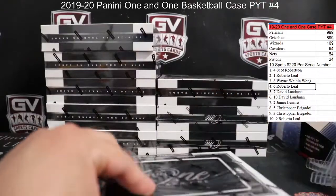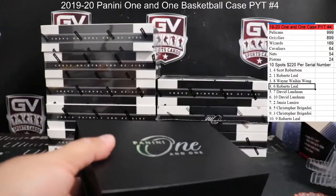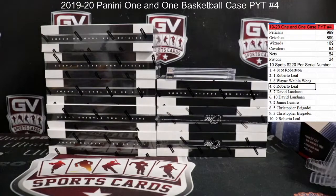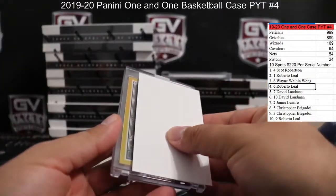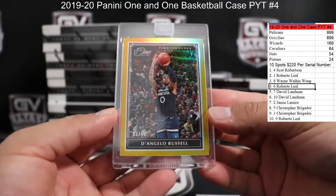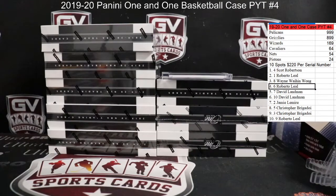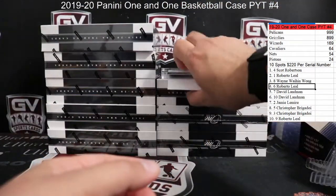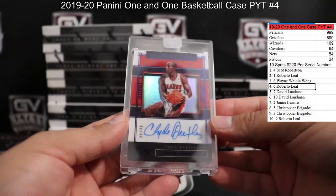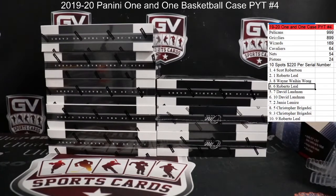Box number two. First up we got a gold — come on, be a rookie. 7 of 10, that is not a rookie — D'Angelo Russell for the Timberwolves, gold, that is going to Wing. 7 of 10 gold. And we got number 49 — Clyde the Glide for the Blazers, 40 of 49, that's one there for Han Jiang.